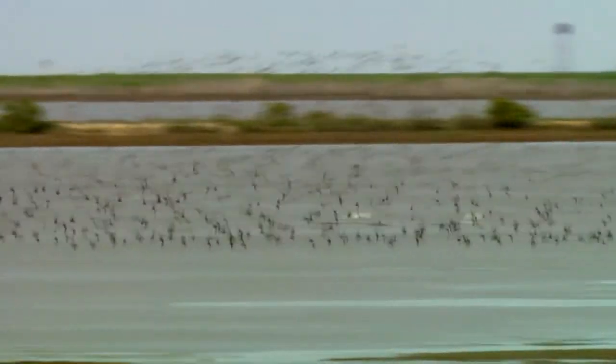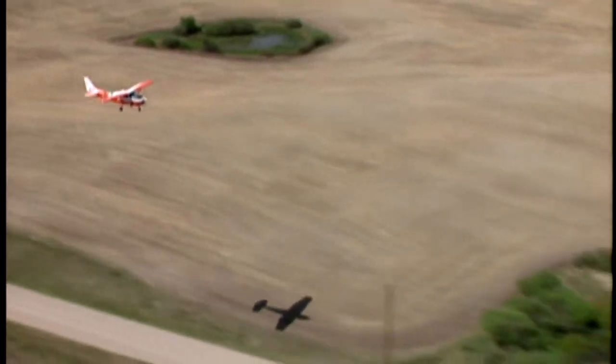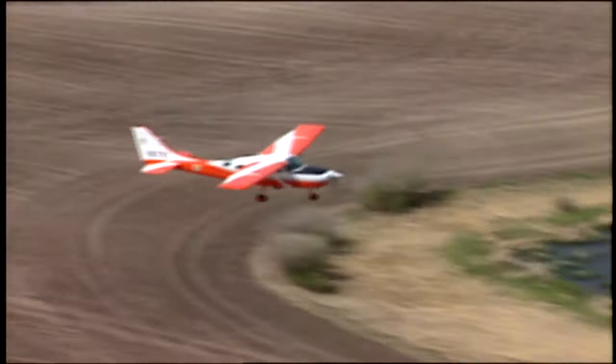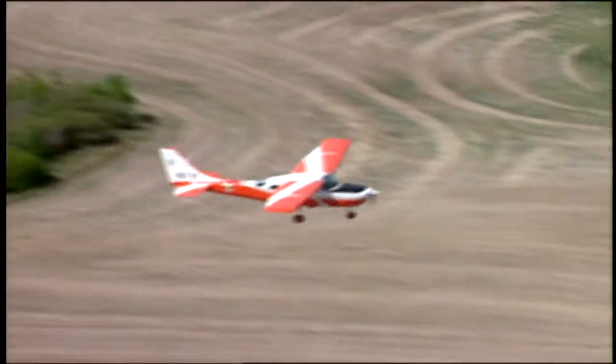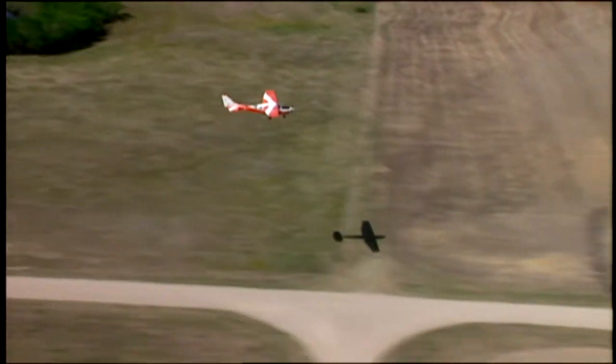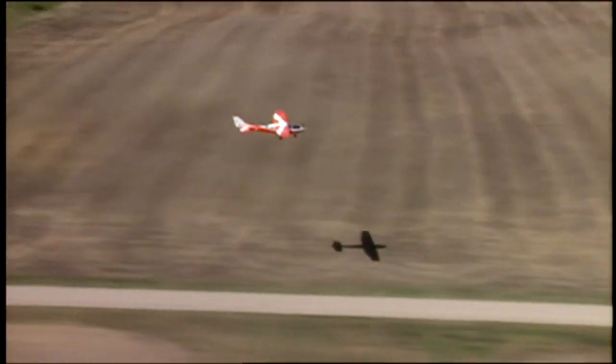We fly the airplane really low and really slow. We fly our surveys at about 150 or 200 feet above the ground — right above the treetops. That gives us just a second or two to see a duck or a goose and allows us just enough time to identify that bird.